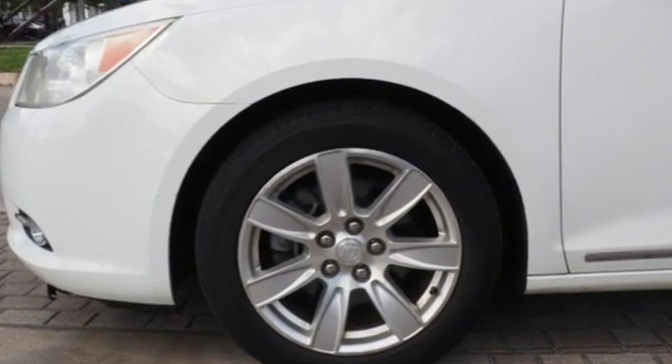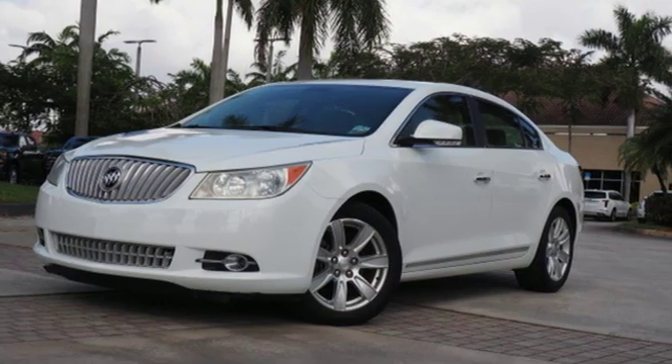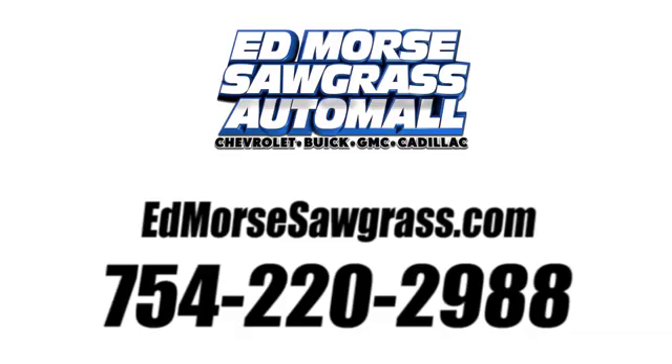In a Buick, you get innovative technology and sophisticated design for the real world. Take it for a test drive today. Call us today at 754-220-2988. For value and for service, it's Ed Mars.